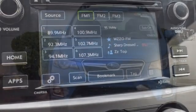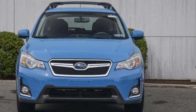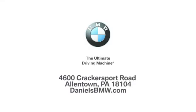Durable, reliable Subaru. There's even more to see in person — take it for a test drive today. Welcome to Daniel's BMW at 4600 Crackersport Road in Allentown, Pennsylvania.